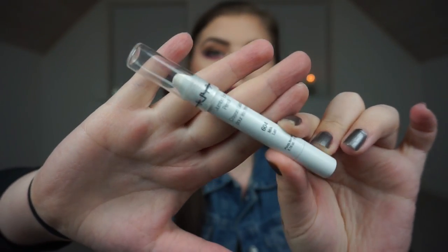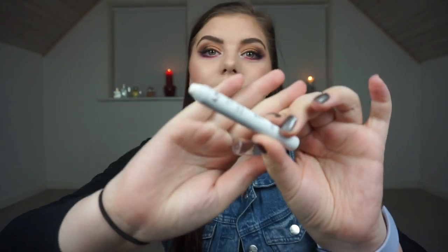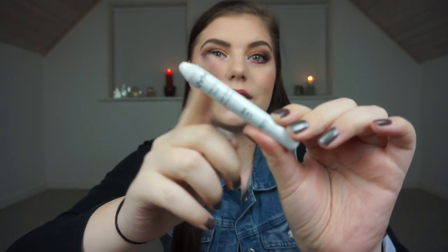Then we have my NYX Jumbo Eye Pencil in Milk. Everyone knows what this is — it is a white cream shadow and one that you have to sharpen, so all of this is product. I will try to use this up. I chose this pencil one because I'm planning bright looks this year, so I think this will be very useful. Second of all, I bought this in 2015, so I should use this up before it dries out or goes bad.